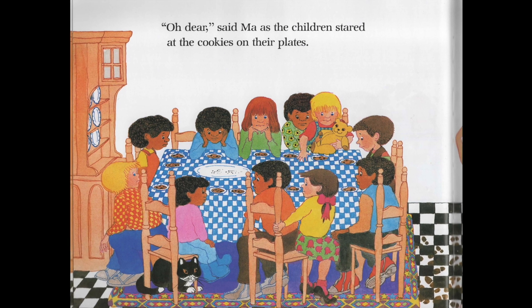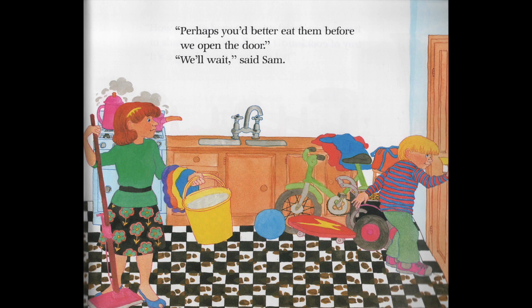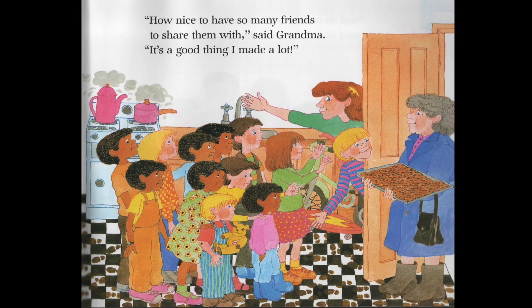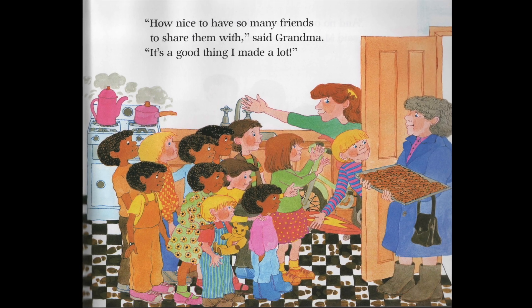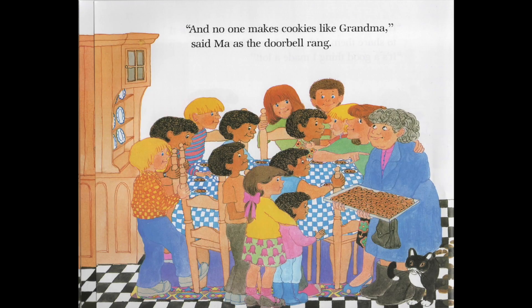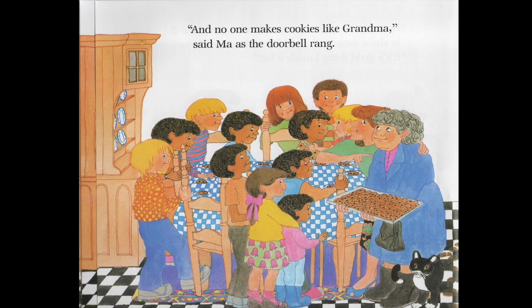Oh dear, said Matt, as the children stared at the cookies on their plates. Perhaps you'd better eat them before we open the door. We'll wait, said Sam. It was grandma, with an enormous tray of cookies. How nice to have so many friends to share them with, said grandma. It's a good thing I made a lot. And no one makes cookies like grandma, said Matt, as the doorbell rang.